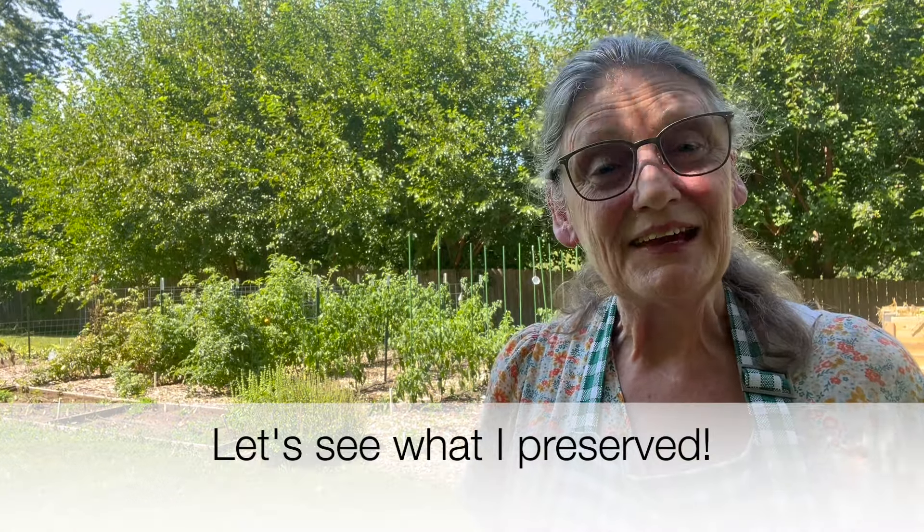All right, enough of all of that babble. Let's get in and see what I made this week for the 2024 Every Bit Counts Challenge, days 10 through 17.